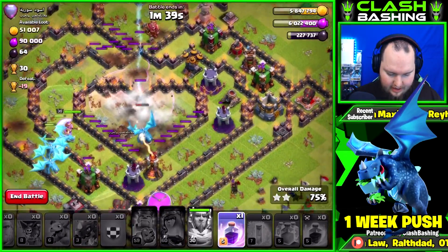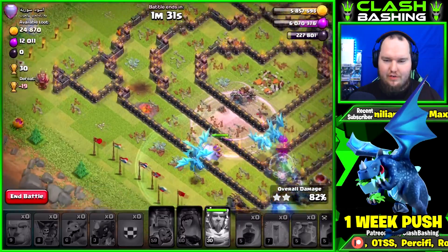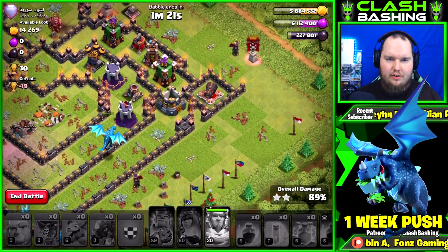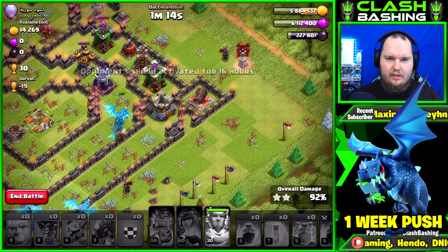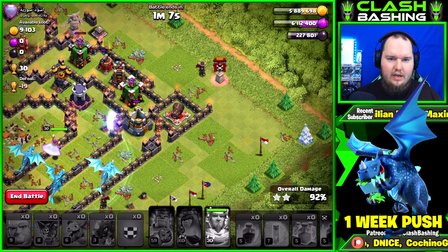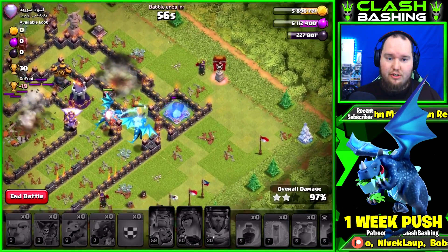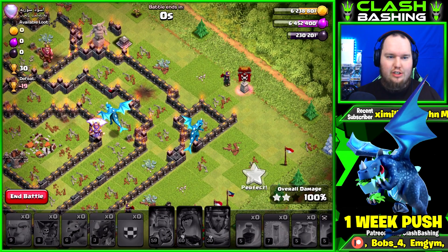I attack so much worse when I'm recording — I'm not making excuses, but this base would be no problem normally. I'm making mental errors. That sweeper is going to be such a problem — the guys are going around. A nice little chain lightning there, but the air defense is up. The Warden getting taken out. The sweeper goes down — that's huge! The air defense is still there... go, go, go — nice, three-star, plus 30!